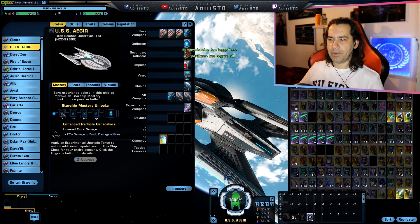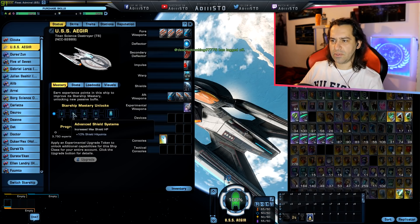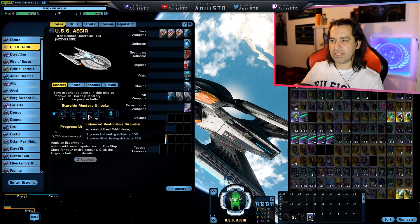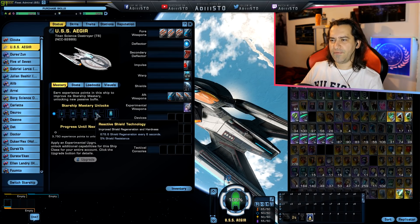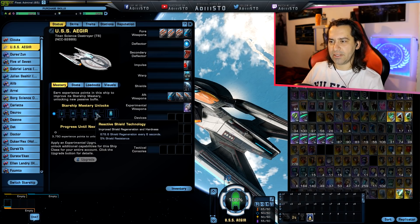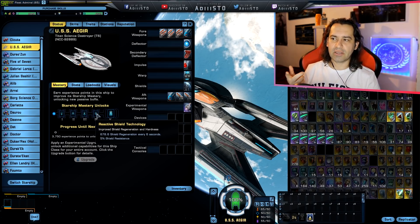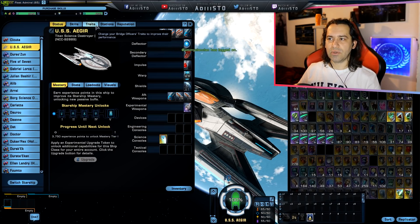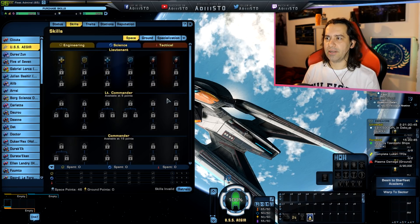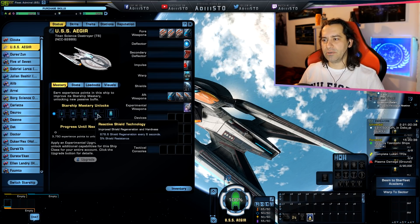Let's take a look at the mastery. Level one gives you plus 15 to exotic damage abilities — 50%. Level two increases your shield hit points by 10%. Level three increases hull healing abilities and shield healing abilities by 10%. Level four gives you Reactive Shielding Technology — an X amount of regeneration every six seconds. These numbers are based upon my character. My skill tree for space is basically nonexistent, so these are the flat-out numbers.